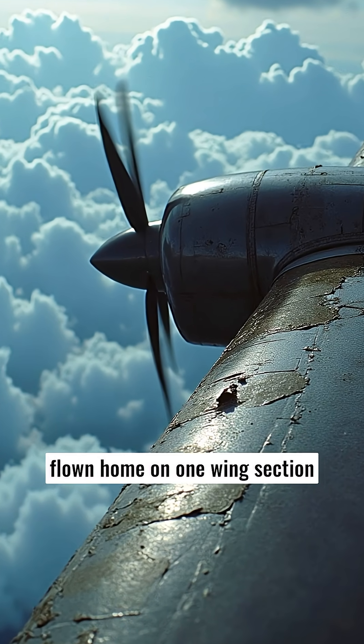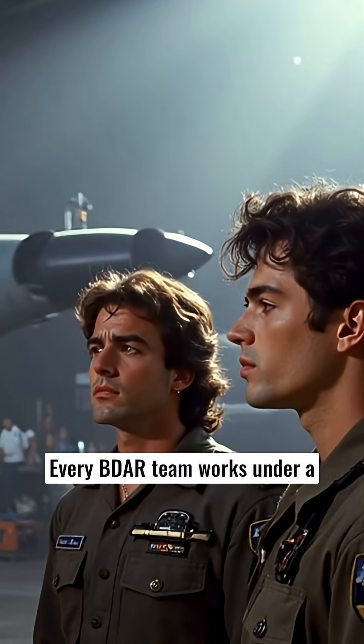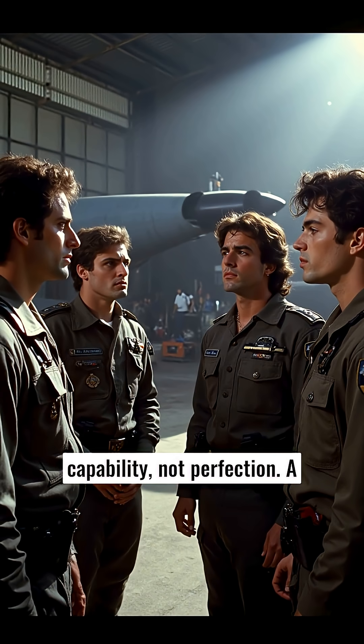Many wartime aircraft have flown home on one wing section, patched with nothing more than carbon fiber mesh and sheer determination. Every BDAR team works under a simple doctrine: restore combat capability, not perfection. A patched jet can fight another day — scrap can't.